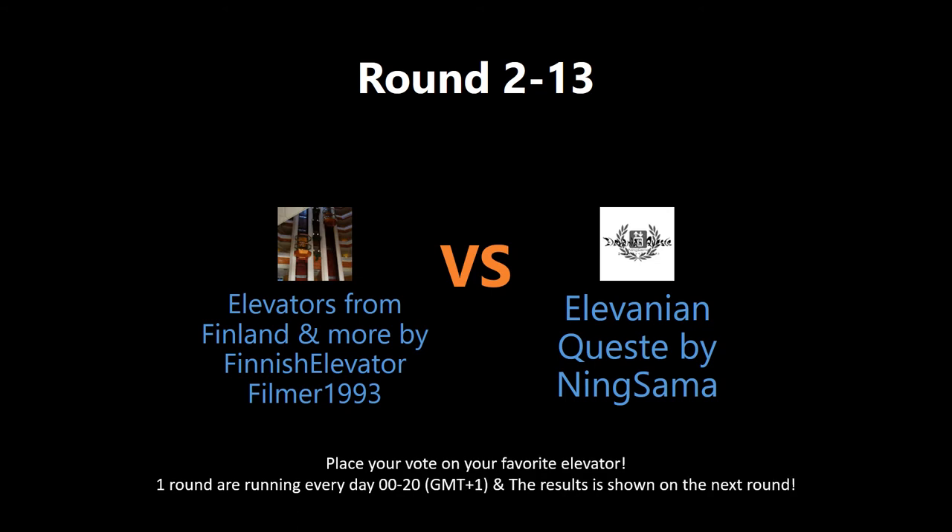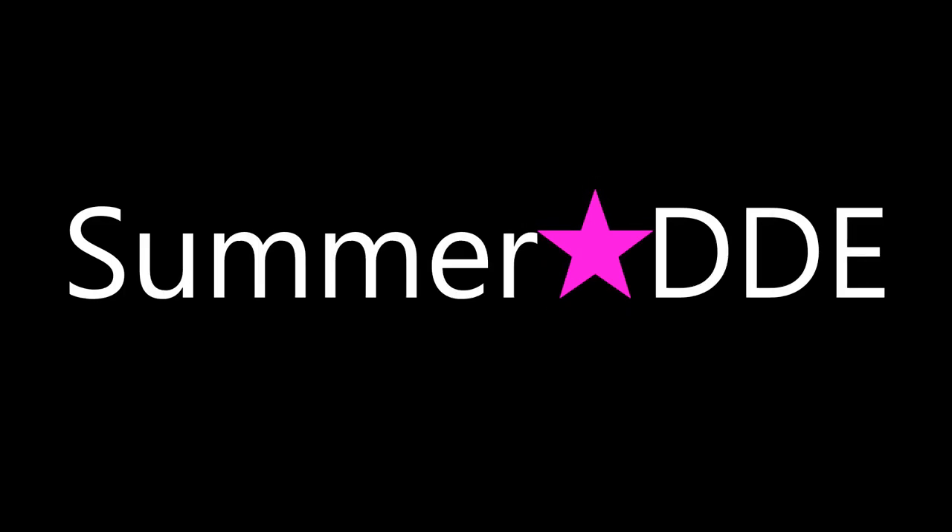Which elevator deserves to win this round? Put in your vote by writing in the comment section below. The votes will be shown tomorrow on the next round. Check out the links to watch the full video and get a better understanding of the nominated elevators. Also give the users behind these videos some love — go to their videos, rate, comment, and subscribe. May the best elevator win!